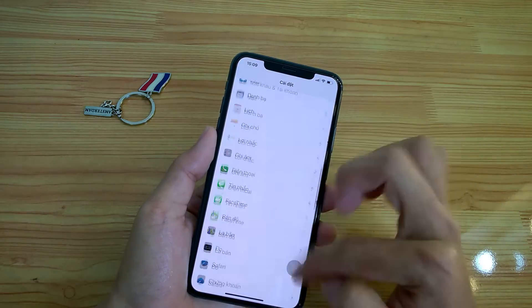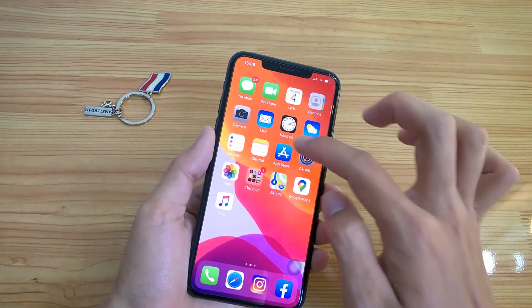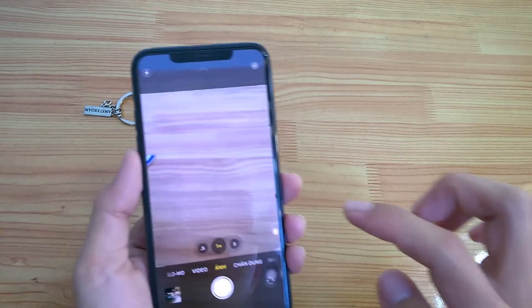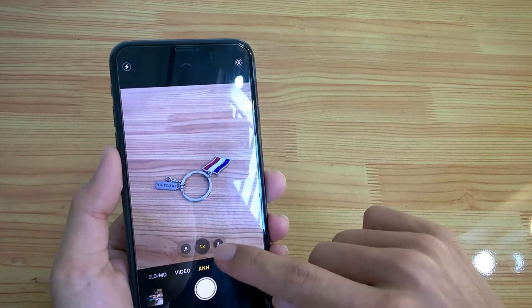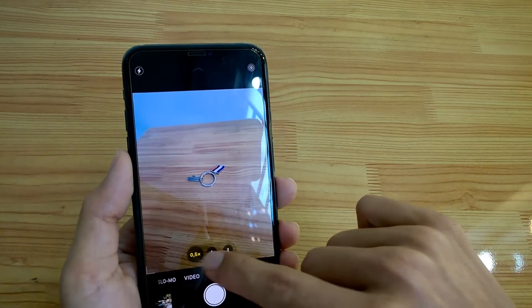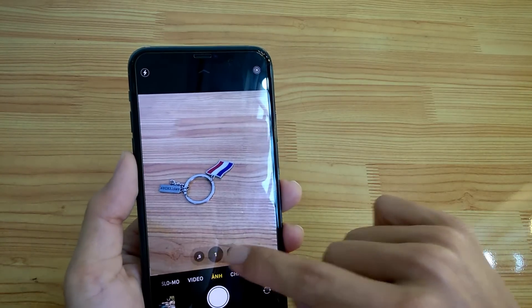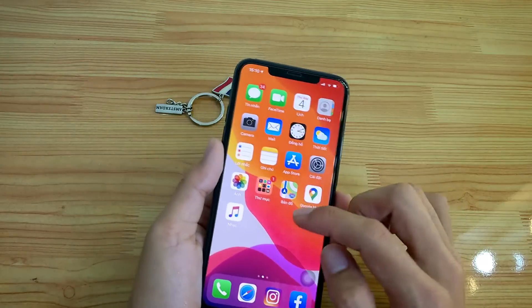Hôm nay mình chia sẻ luôn — nó không có lỗi gì các bạn. Camera thì cực nét luôn. Chụp cho các bạn xem — góc rộng nè. Các bạn thấy không?